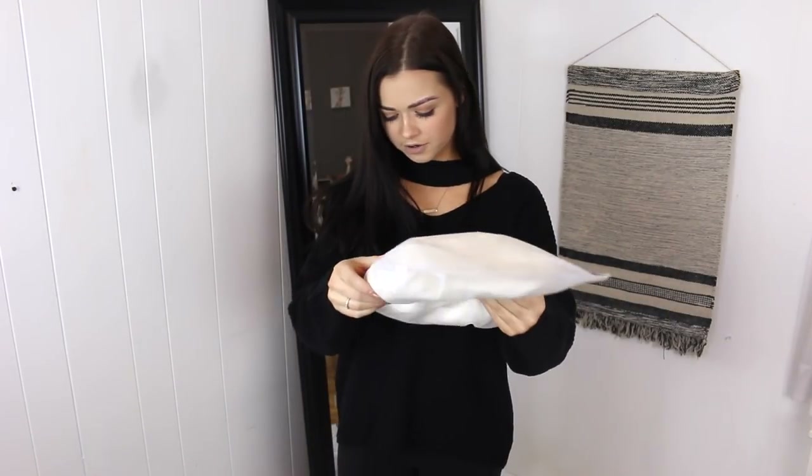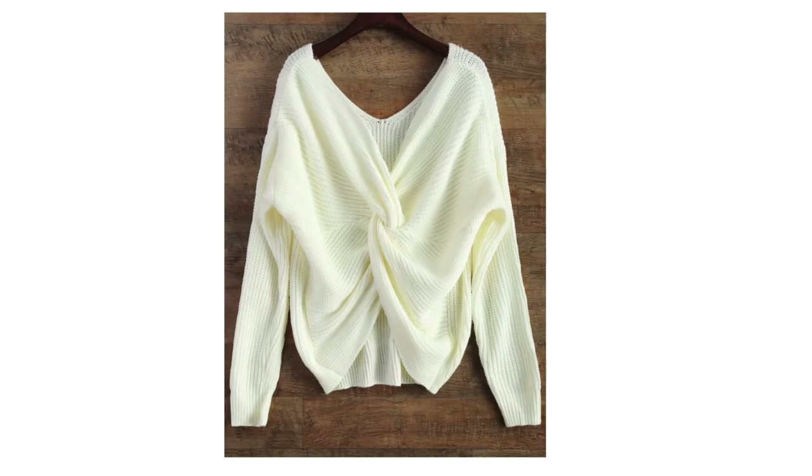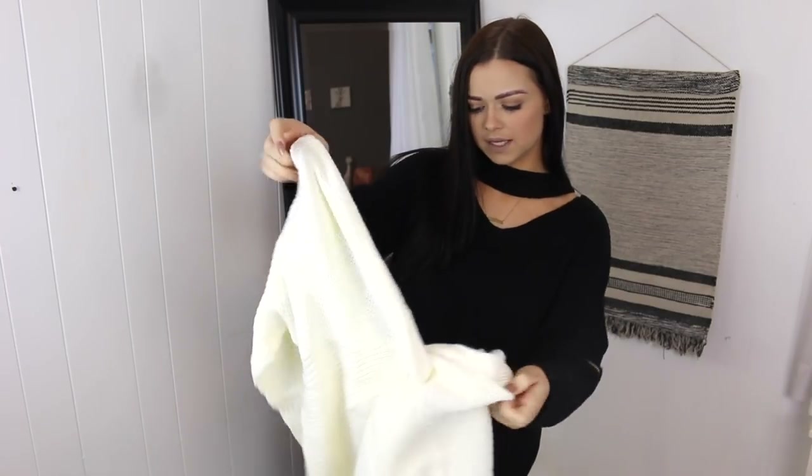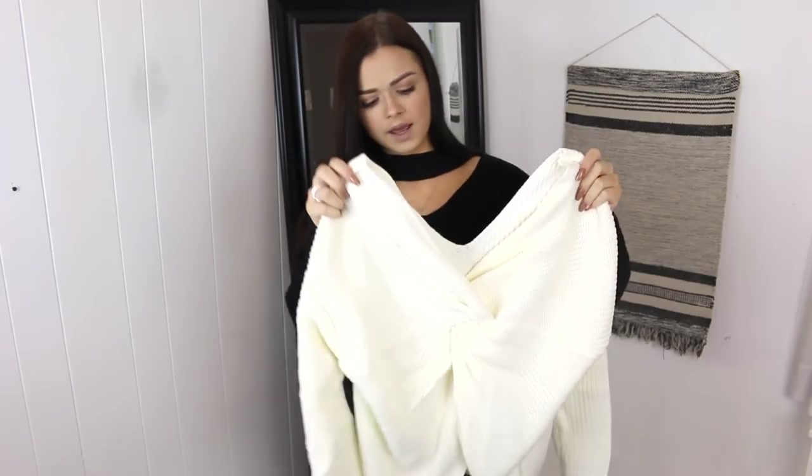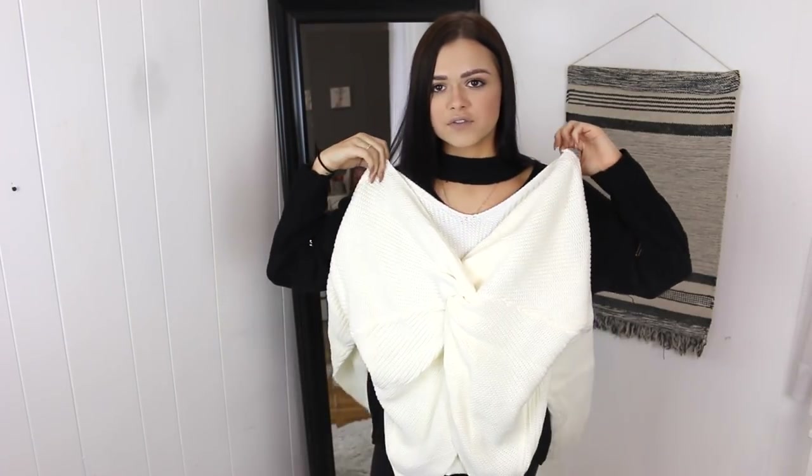We've got another sweater — this is another one-size-fits-all. It's kind of cool, it's like a v-neck but it's got a twist to it. It looks like it might be a little too big but we're gonna try. This retails for $15.90 — it's a v-neck with a twist in the front. Okay, this is actually pretty cool. I don't own anything like this so I kind of like it. I would definitely wear this with a high-waisted jean.